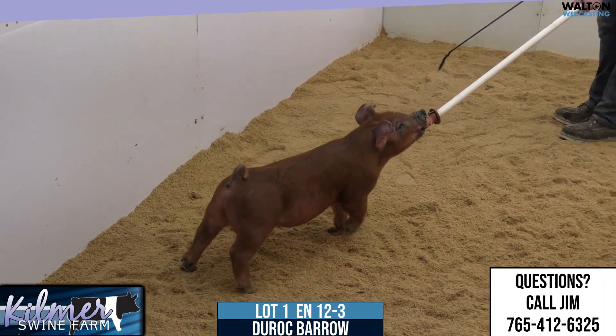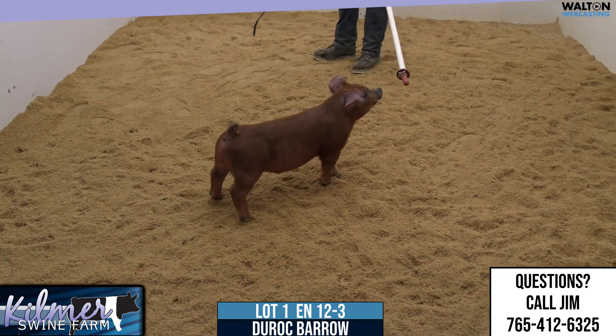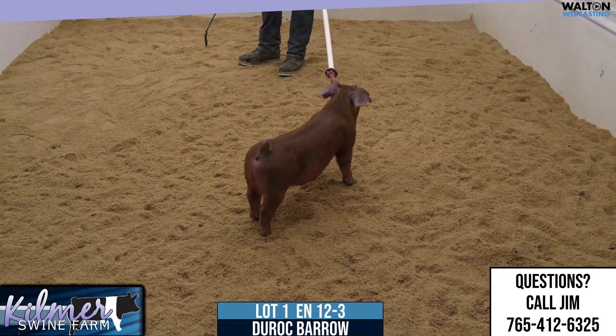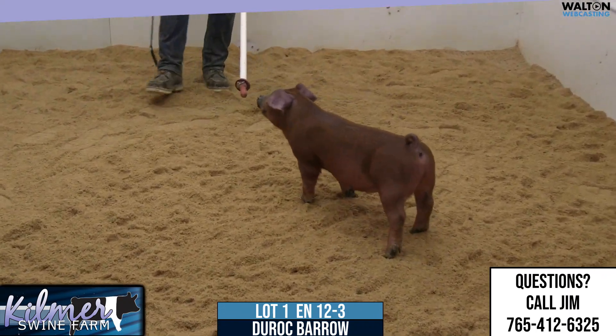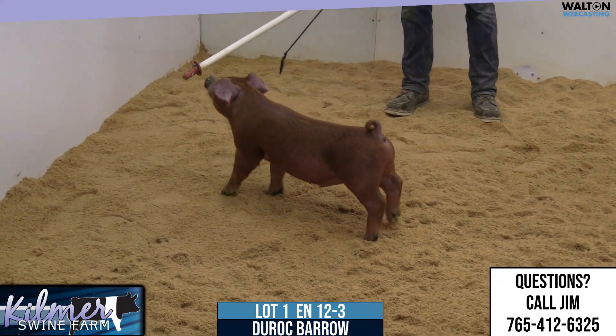We got Lot 1, this 12-3 Duroc Barra. This is going to be a stay in your lane there at Purple Power, a boar that doesn't need any introduction — a hog that kind of dominated the Reds last year in terms of being at the Guild out at the Expo and then won at the Indiana State Fair Barra there.